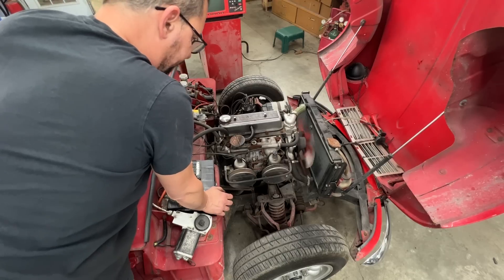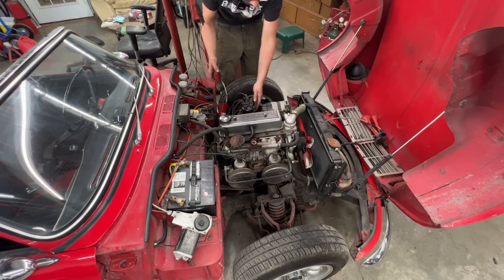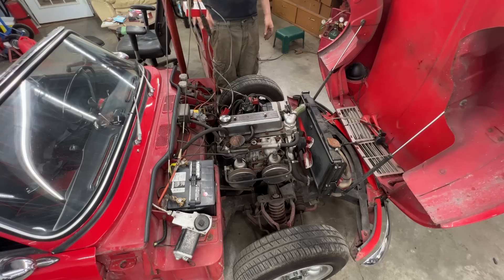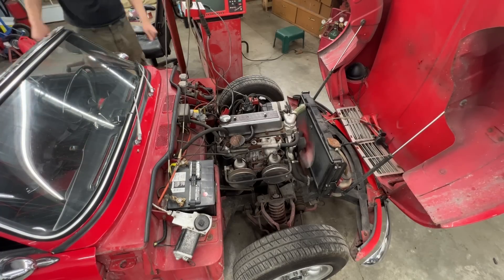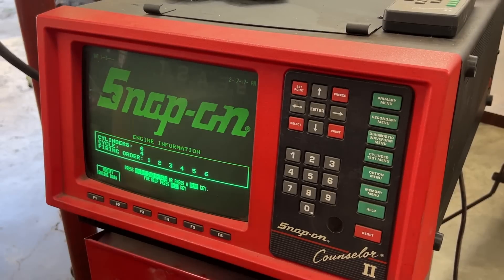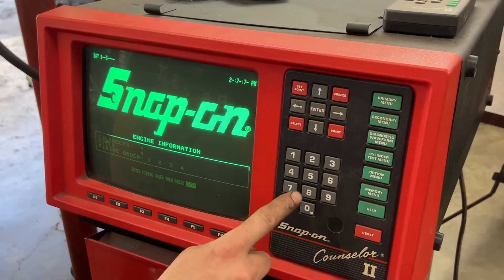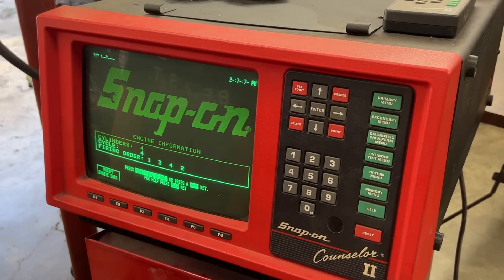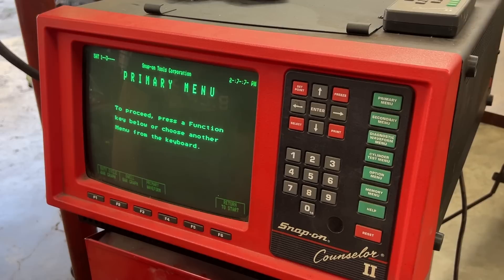Let me hook it up to the scope and see what it's going to show. She's all set — let's start her and start the scope. Let's configure the engine data: four cylinders, four stroke, and the firing order is 1-3-4-2. Let's start with the primary menu so in the primary menu we can see the waveform first.